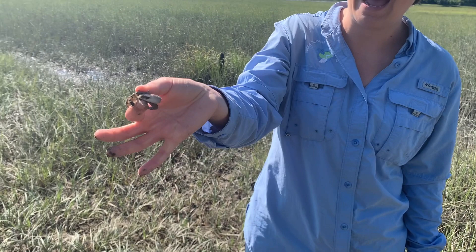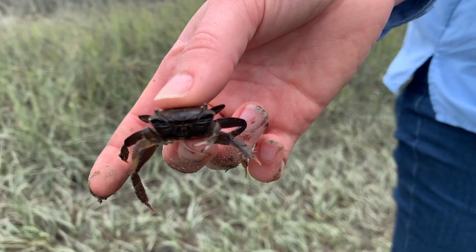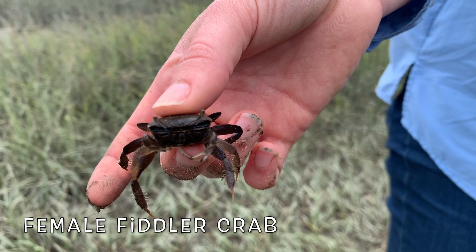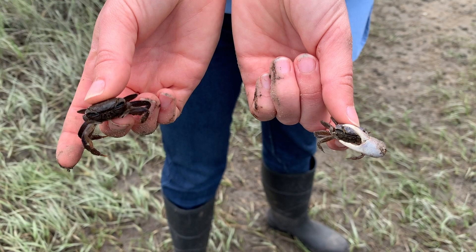Fiddler crabs got their name because the male fiddler crab has one large claw, and people thought that large claw looked like he was playing a violin, also known as a fiddle. Females do not have this large claw — they just have two small claws. So it's very easy to tell the difference between a male and a female fiddler crab.